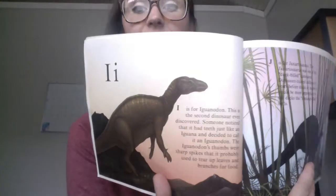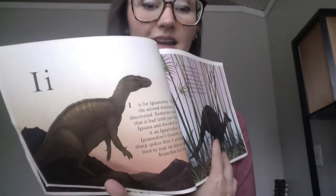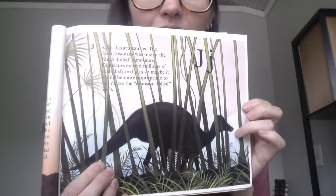I is for Iguanodon. This was the second dinosaur ever to be discovered, and its thumbs were sharp spikes. J is for Jaxartosaurus. This was a duck-billed dinosaur — it had a duck bill, kind of like a duck.